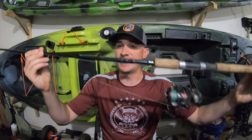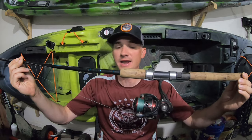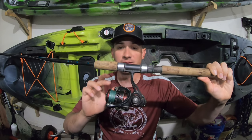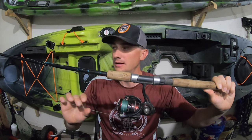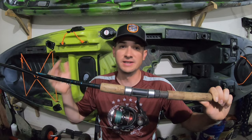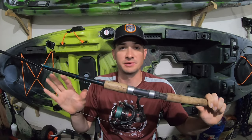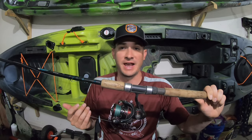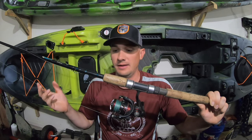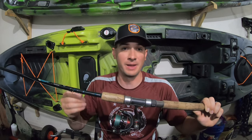The rod I'm using is a St. Croix Premier. It is a seven-foot, medium-heavy power, fast-action rod. I have that paired with a Daiwa Ballistic 2500 Series spinning reel, spooled with 40-pound braided line. The heavier braided line is nice — that way I can haul pike out of wood, weeds, all the stuff they tend to get into while fishing rivers. It also means I don't feel undergunned when casting for muskies, because muskies can get really big and you could randomly luck into a giant fish.